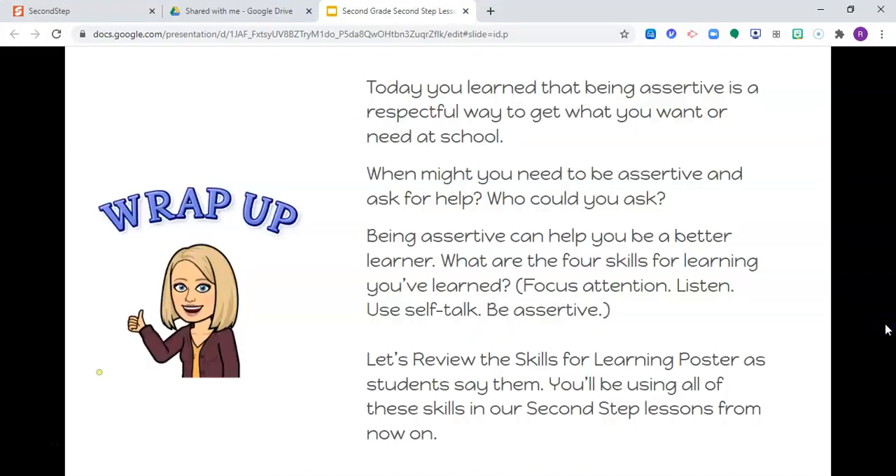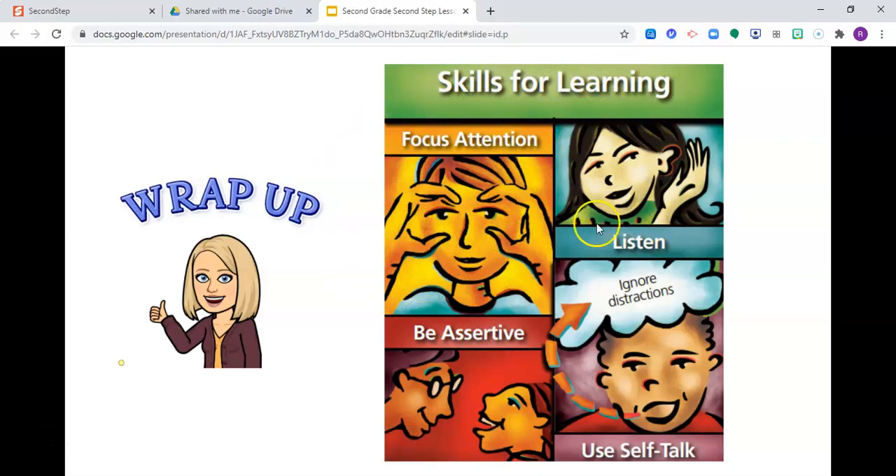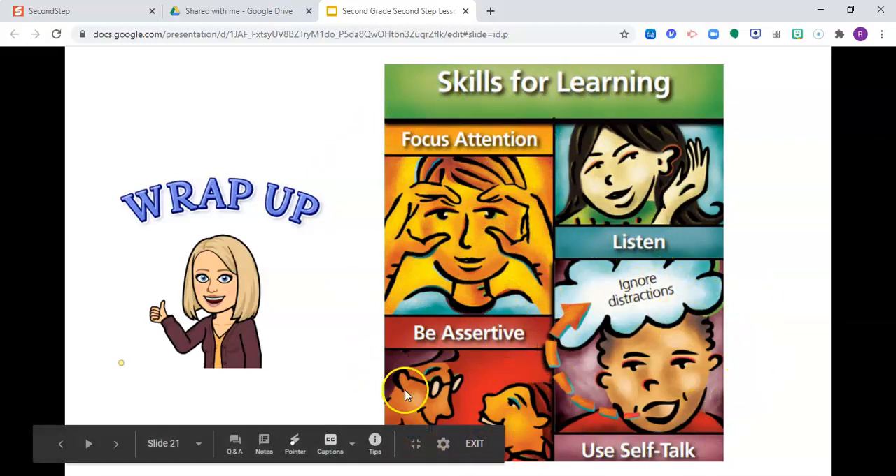Today you learned that being assertive is a respectful way to get what you want or need at school. Think of a time when you might need to be assertive and ask for help — who could you ask? Being assertive can help you be a better learner. What are the four skills for learning that you've learned? Focus your attention, listen, use your self-talk, and be assertive. Let's review the skills for learning poster, and you'll be using all these skills in our second step lessons from now on. Focus your attention, listen, use your self-talk, and be assertive — just like in our song: focus attention, listen with your ears, eyes, and brain, use your self-talk, be assertive, and you will gain.